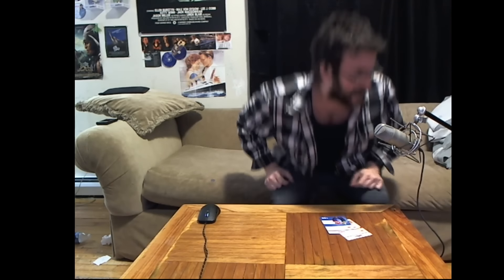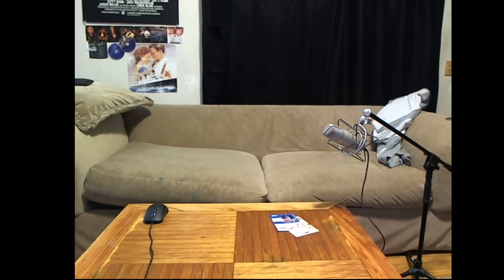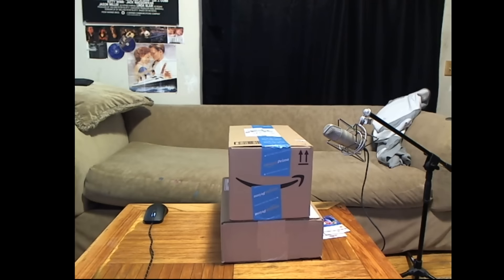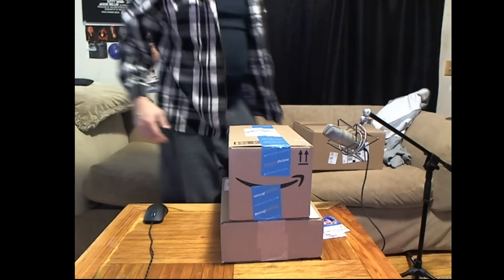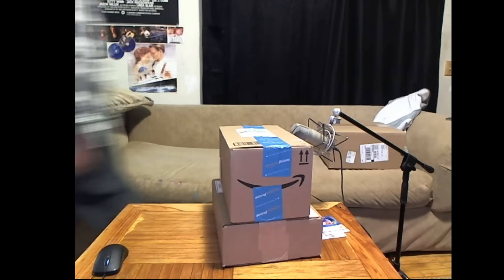Hey guys, it is March 3rd, 2017 — also known as Switch-mas — today is the Nintendo Switch launch and I just might have a couple of Switch things, so let's go ahead and check it out. I've also got some amiibo and whatnot. I've got the hardcover guide, but the hardcover guide was delayed; they're telling me I'm gonna get mine like by the time the next Nintendo console comes out, so that's a bummer.